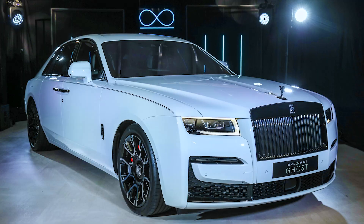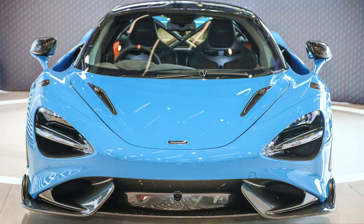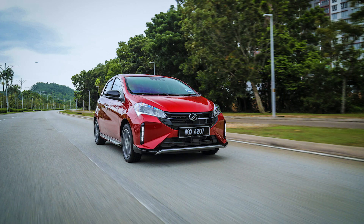Now, we wonder what cars these number plates will be registered on. Rolls Royces, Bentleys, McLarens, Ferraris — or maybe a Myvi for the ultimate flex. What do you think of these FF plate prices? Comment your thoughts below, guys.